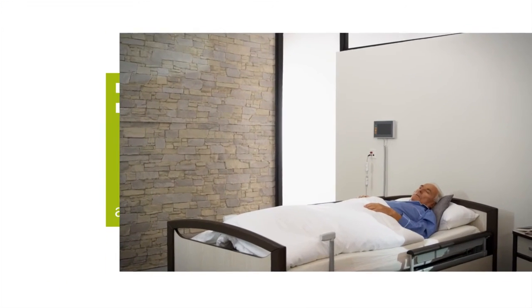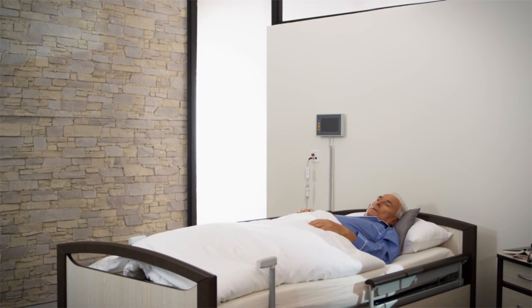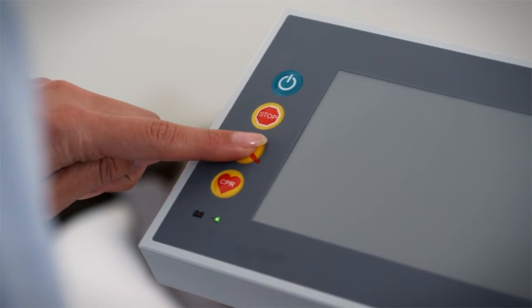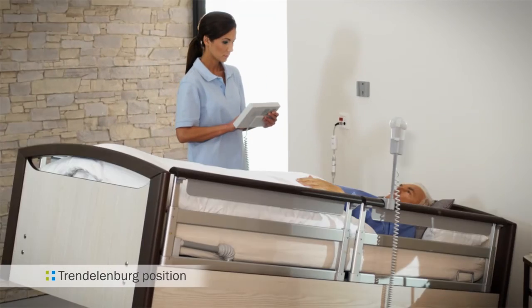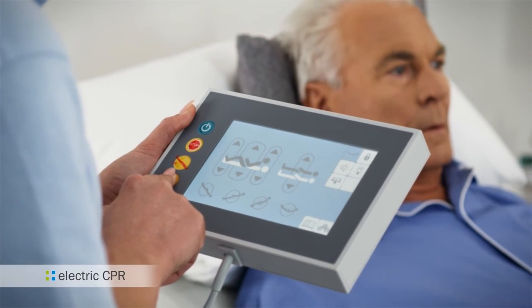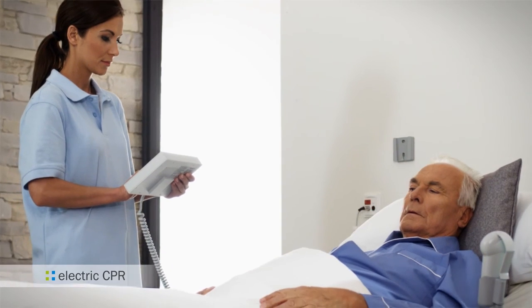With the Sentida 7i, even acute patients can be properly taken care of. At the press of a single button, the resident is automatically moved to the Trendelenburg position. The automatic electric CPR function enables quick reanimation.